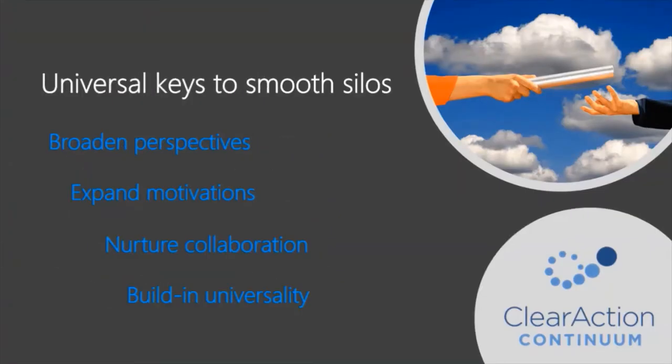Did you know there are four universal keys to silo smoothing? The first step is to broaden perspectives — make sure outside-in thinking is more than skin deep. An outside-in perspective is a customer experience context: what are customers feeling, thinking, and hoping? An outside-in context gives us a broader perspective. Make sure you and your company see your work with substance in outside-in context — not just the feel-good customer comments and stories, but the things that customers are grappling with, the realities they face, and the things on their wish list — penetrating your whole organization, every nook and cranny.